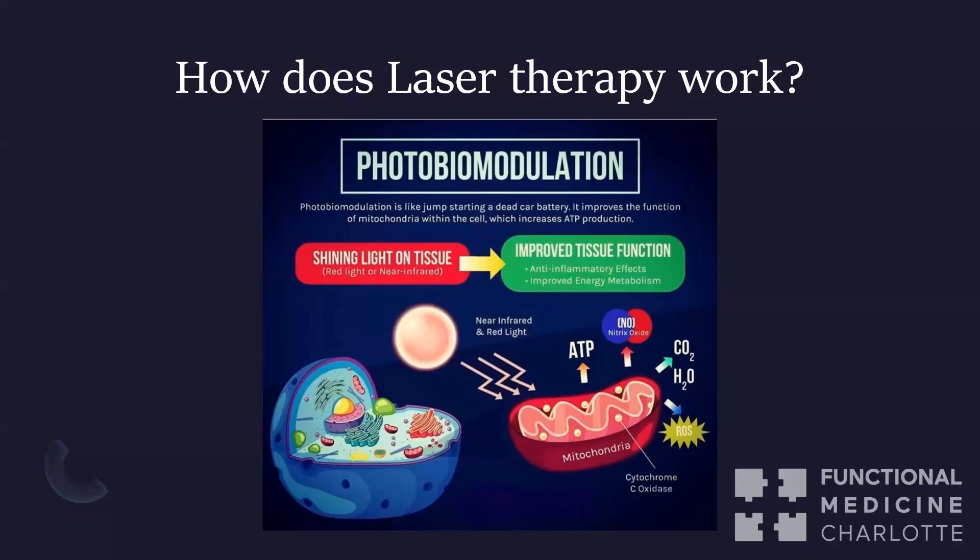Even simpler: you can see the mitochondria in this picture. The mitochondria is the red thing on the right — it looks like a little kidney bean. The blue thing on the left is one of your cells. We have trillions of these cells in our body, and those little kidney beans floating around inside are the mitochondria.